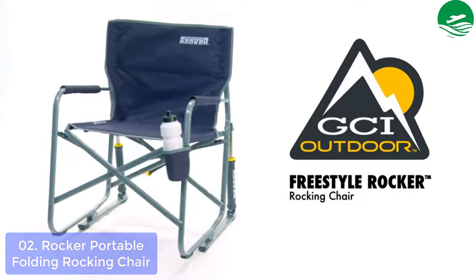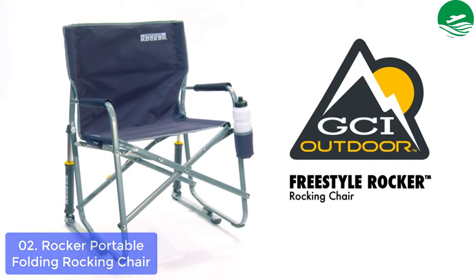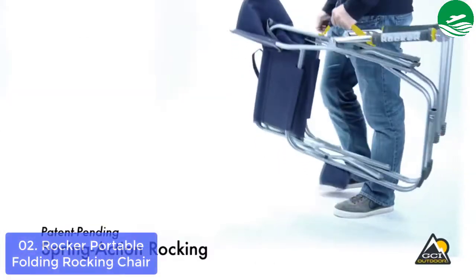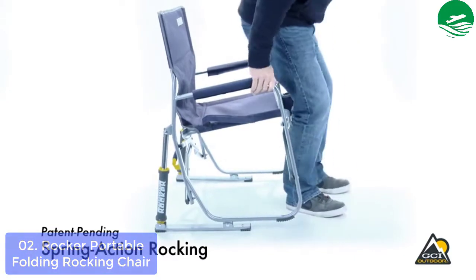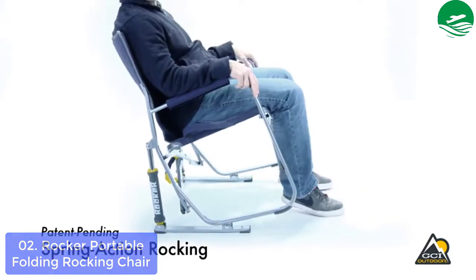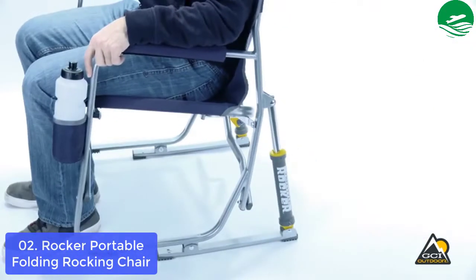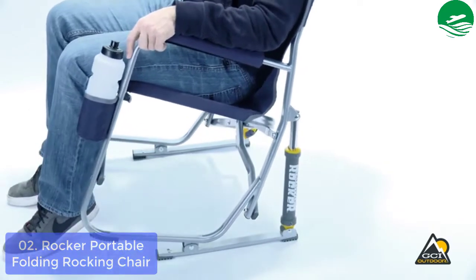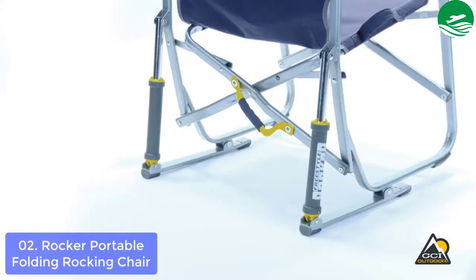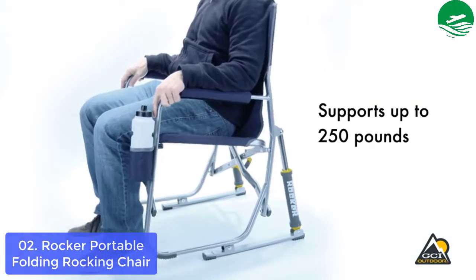List number 2: Folding Rocking Chair. Designed with patented spring-action rocking technology, the GCI Outdoor Freestyle Rocker Camp Chair delivers a smooth rocking action while you enjoy your favorite outdoor activity. The Freestyle Rocker features padded armrests, a built-in beverage holder, and a convenient carry handle. Folding a camp chair open and closed has never been easier or safer with GCI Outdoor's patented easy-fold technology. The Freestyle Rocker is constructed of lightweight and sturdy powder-coated steel that supports up to 250 pounds and has a seat height of 19.7 inches.